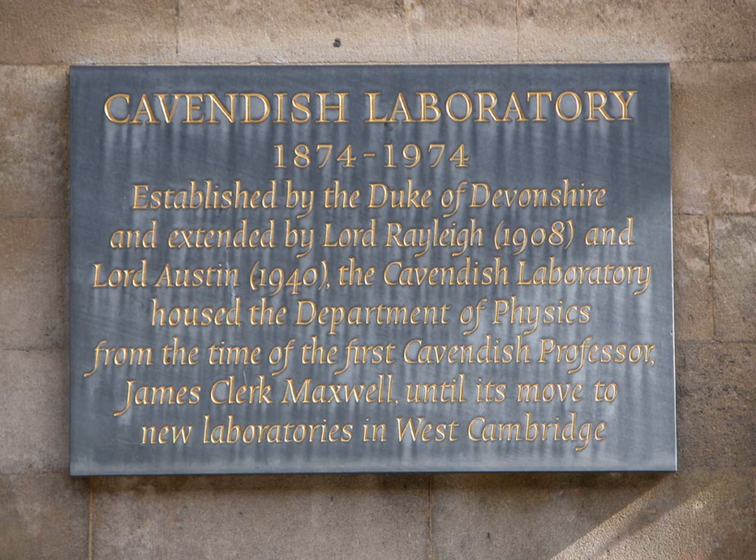The Cavendish Laboratory has had an important influence on biology, mainly through the application of X-ray crystallography to the study of structures of biological molecules. Francis Crick already worked in the Medical Research Council unit, headed by Max Perutz and housed in the Cavendish Laboratory, when James Watson came from the United States and they made a breakthrough in discovering the structure of DNA. For their work while in the Cavendish Laboratory, they were jointly awarded the Nobel Prize in Physiology or Medicine in 1962.